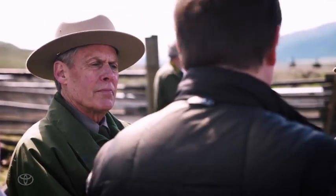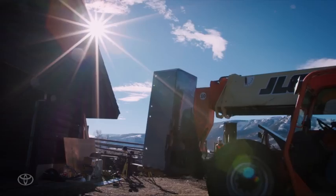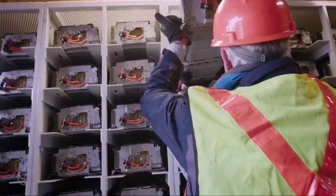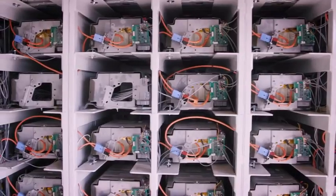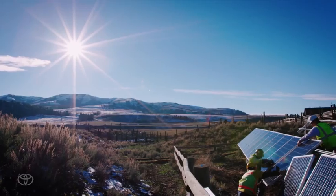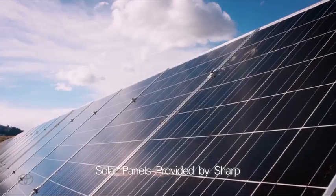And as we visited the site, we realized there's a real need here. But then we started getting really excited because nobody's ever done this. Batteries are loaded into tall storage units. We have 208 of these Camry Hybrid batteries positioned to be charged by a solar panel array — capturing the sun and putting it inside these batteries. Solar panels provided by Sharp.